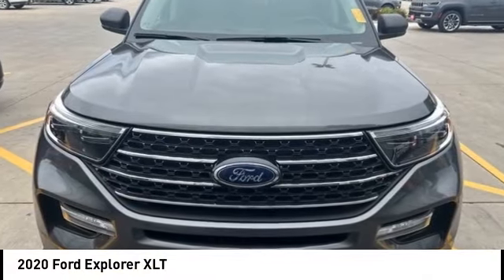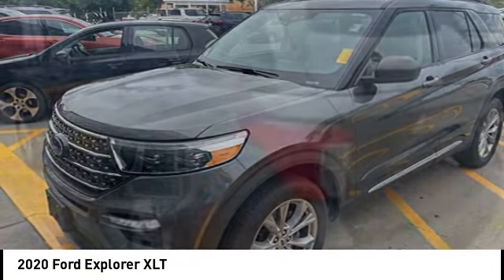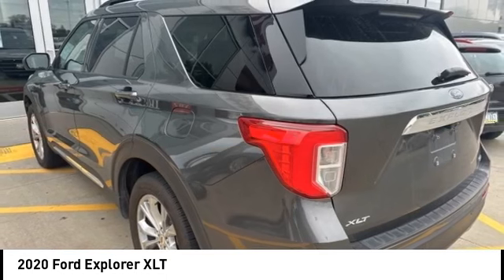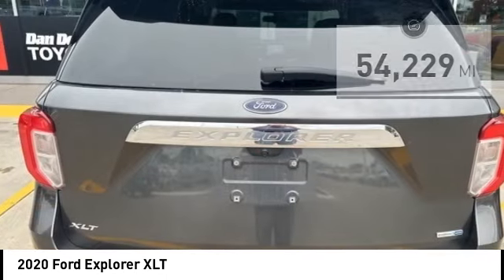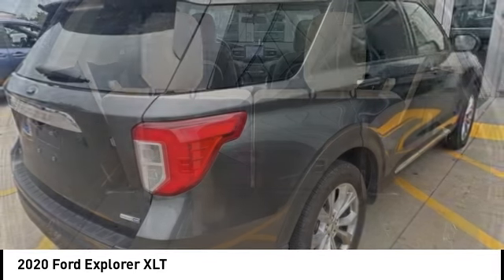We are pleased to show you the 2020 Explorer. You've got a lot of capabilities to call on in a Ford Explorer. Don't underestimate your choices. This vehicle has less than 55,000 miles. Here are some of this vehicle's great options.